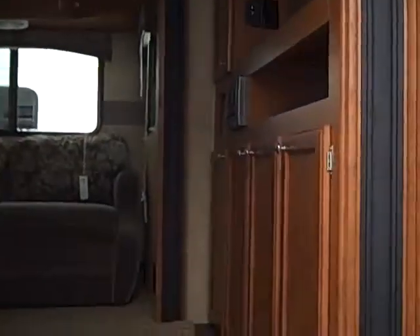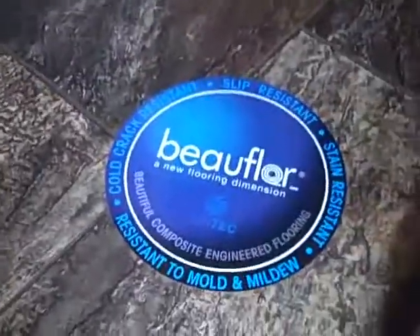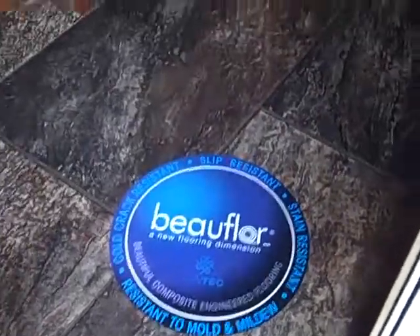Now let's sneak inside. This has got the bowl floor linoleum — a real nice feature, it's cold crack resistant.